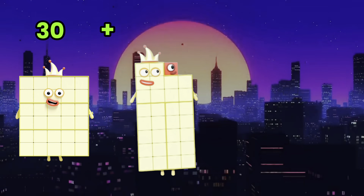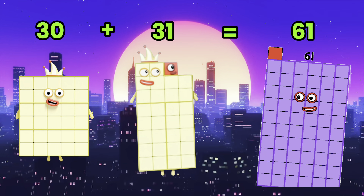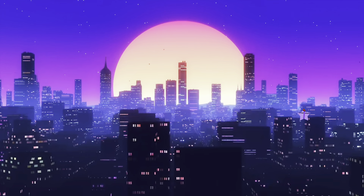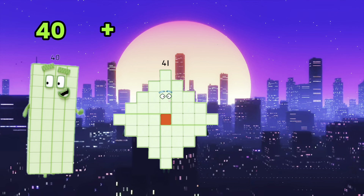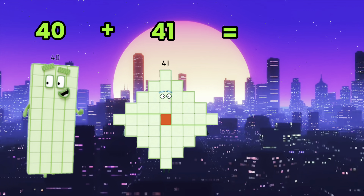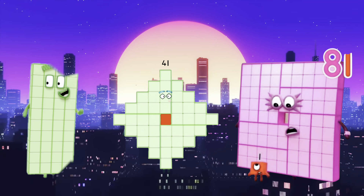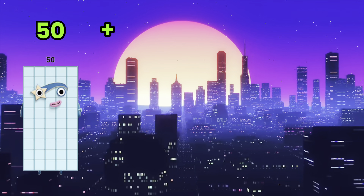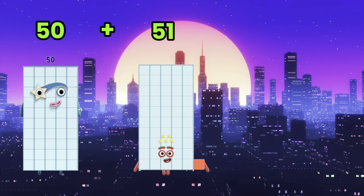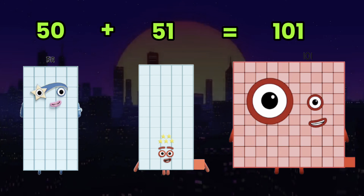30 plus 31 is equals to 61. 40 plus 41 is equals to 81. 50 plus 51 is equals to 101.